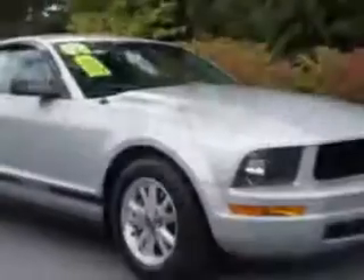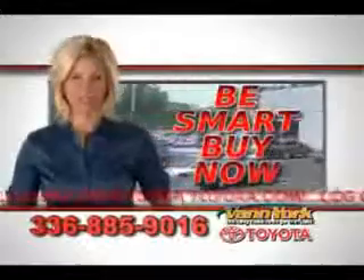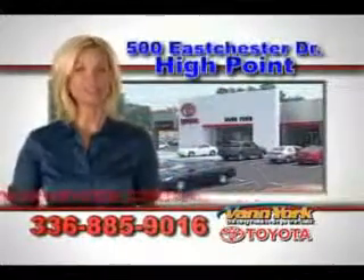Come see this 08 Ford Mustang at Van York Toyota. Be smart and buy now at Van York Toyota. Van York — building relationships that last.